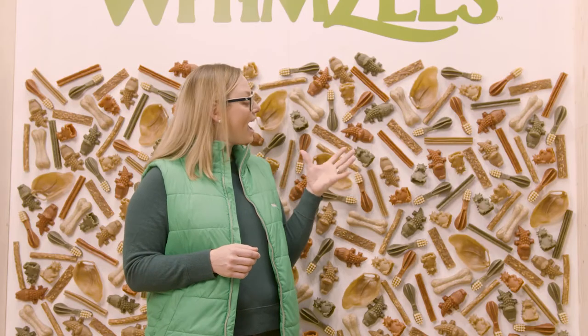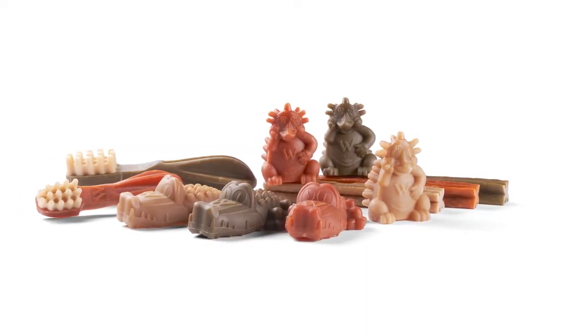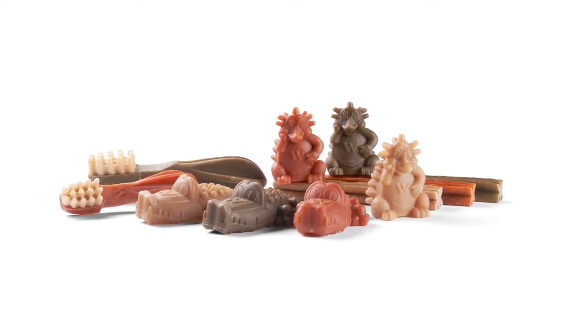On the fun side, we have a variety of different shapes. That means for your dog, you can pick an alligator one day, or Herman the Hedgehog the next, or the rice bone, or the sticks, or the toothbrush.